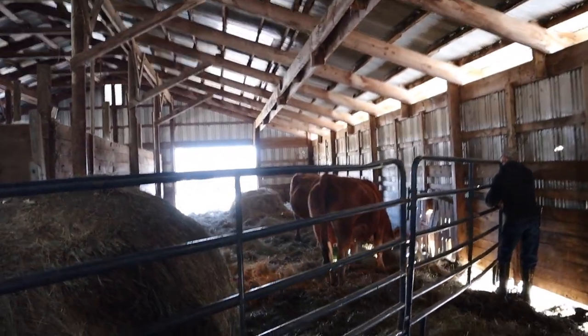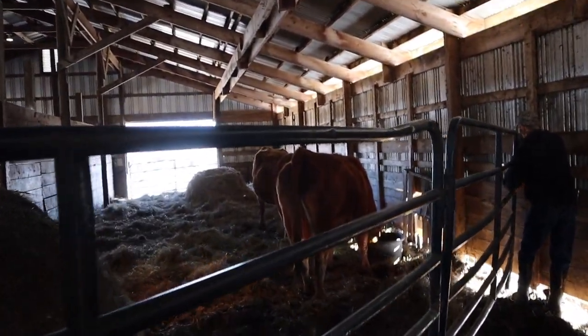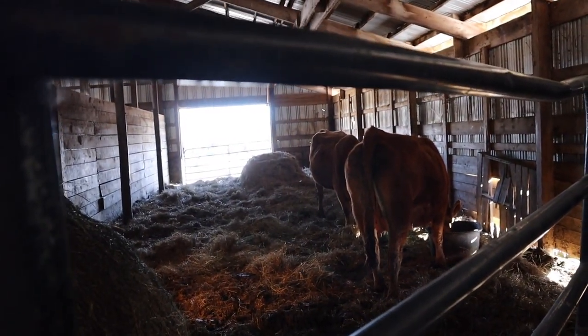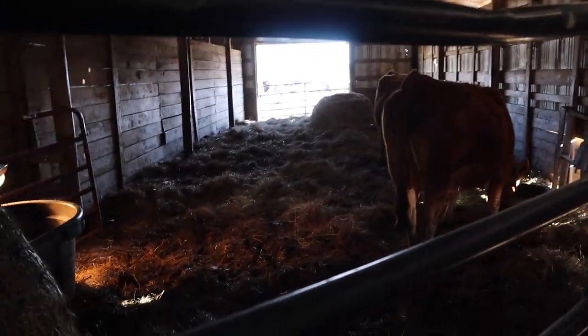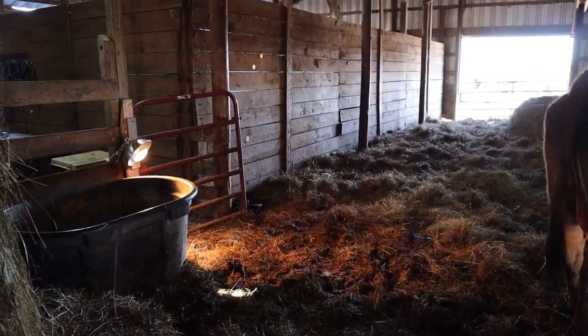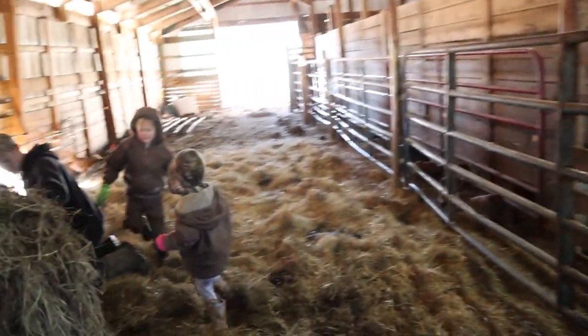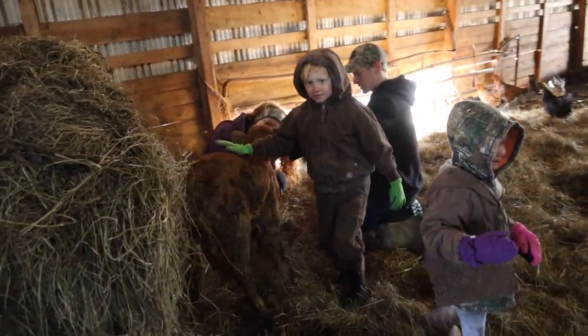Her mom is eating right now, so we were able to slip her through the gate where Jack is, over to this side, so we are safe to take care of her. We've hung a lamp right there. We're going to try to give her a little warm spot to get to.